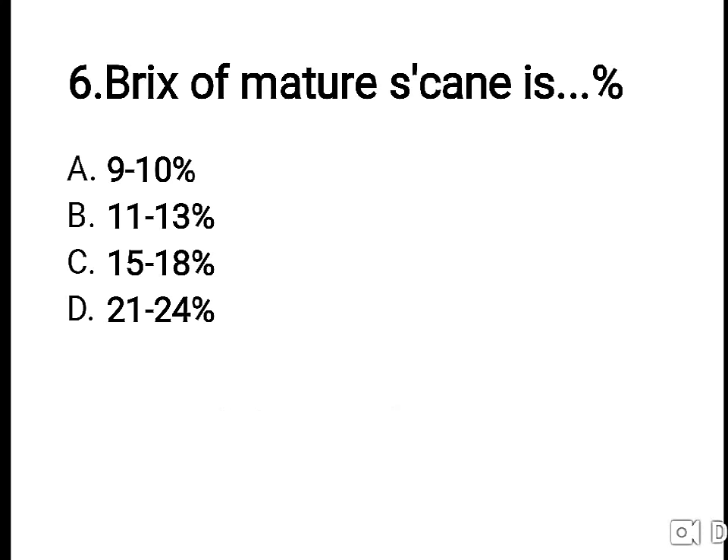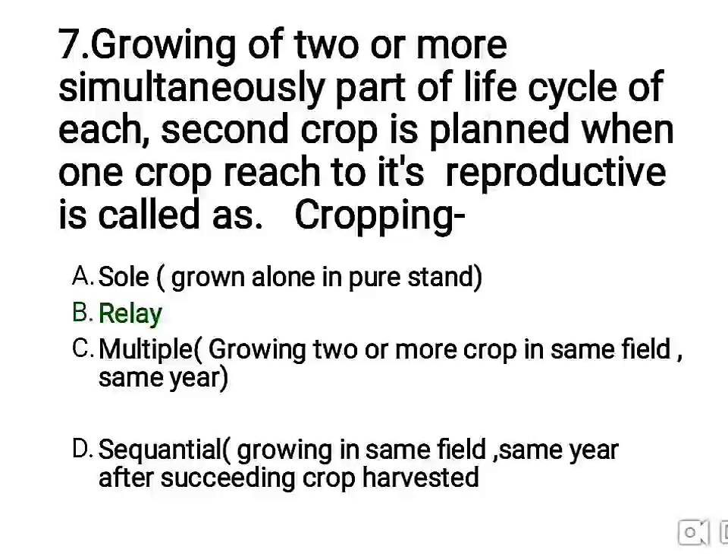Seventh question: growing of two or more crops simultaneously, where part of the life cycle overlaps — the second crop is planted when the first crop reaches its reproductive stage. This is called dash cropping. The right answer is B — relay cropping. Other options: A — sole cropping, which is a single crop in a single stand; C — multiple cropping, growing two or more crops in the same field in the same year; D — sequential cropping, similar to multiple cropping but the succeeding crop is planted after the previous one is harvested.